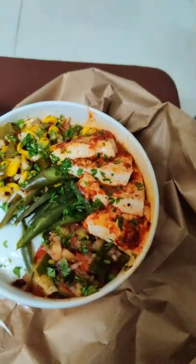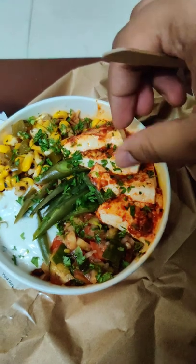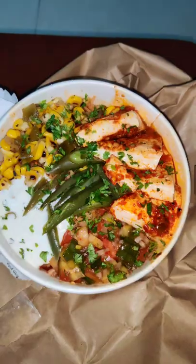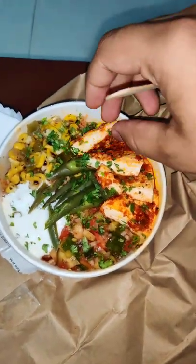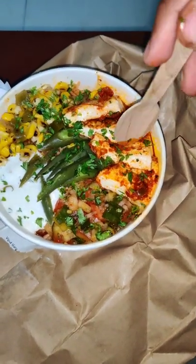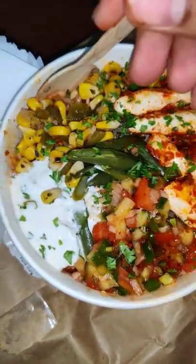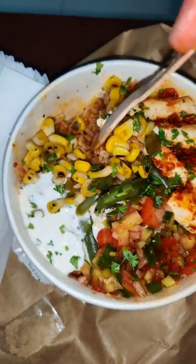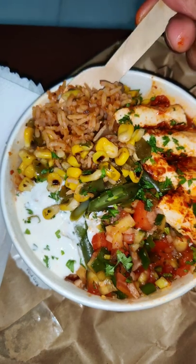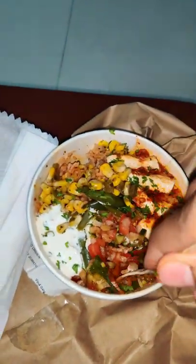It's a Mexican burrito by Fresh Menu. Let's see what it is — this is paneer, kind of a paneer thing. Paneer dipped in some kind of corn and rice. This looks good; it costs around 230.